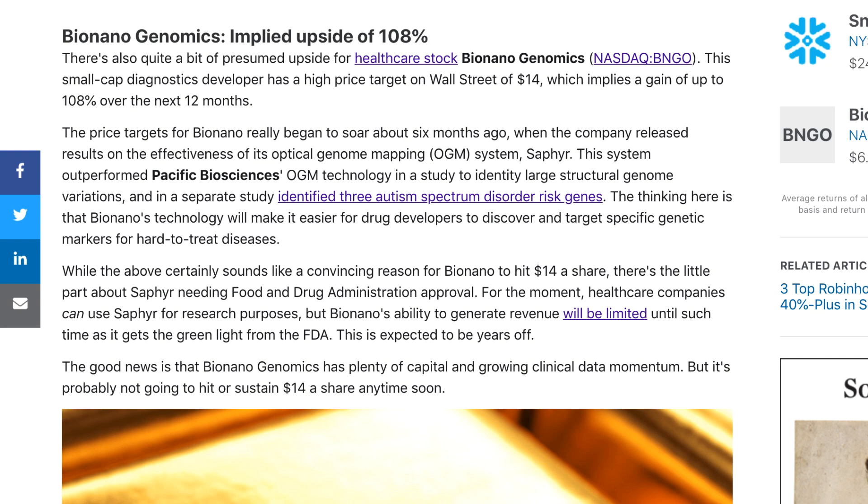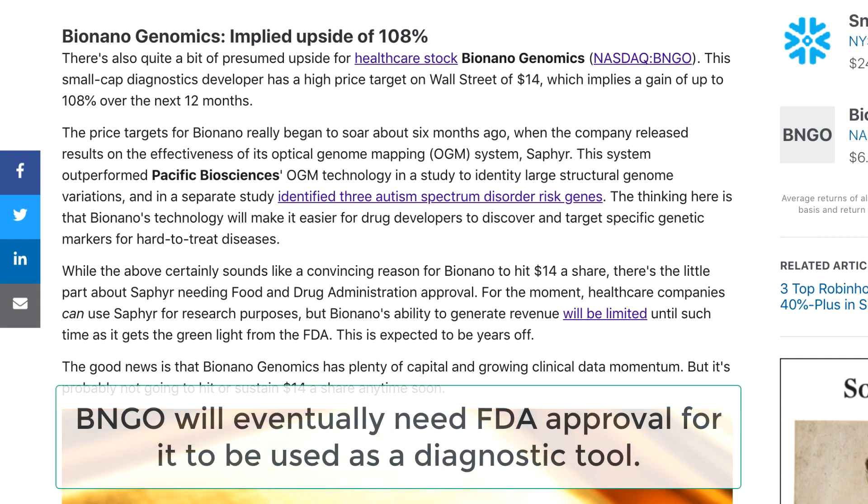The author also implies that the only route for BNGO to make significant revenue is through personalized medicine, and for that they need FDA approval. However, that's not the case. Personalized medicine will come down the line later on. Right now, eyes are on BNGO's SAFIRE system being adopted at an industrial scale to disrupt the existing cytogenetics marketplace and to be used as a diagnostic tool for identifying genetic disorders not detectable using next-generation sequencing or even long-read sequencing. So I don't entirely agree with this article.